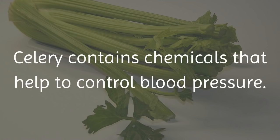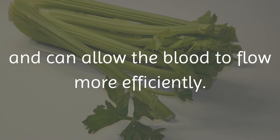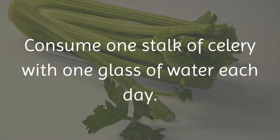6. Celery. Celery contains chemicals that help to control blood pressure. They relax the muscles in and around the heart and can allow the blood to flow more efficiently. Celery also helps to reduce stress hormones, which lowers blood pressure. Consume 1 stalk of celery with 1 glass of water each day.